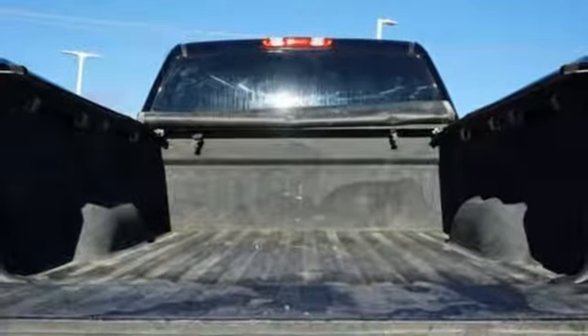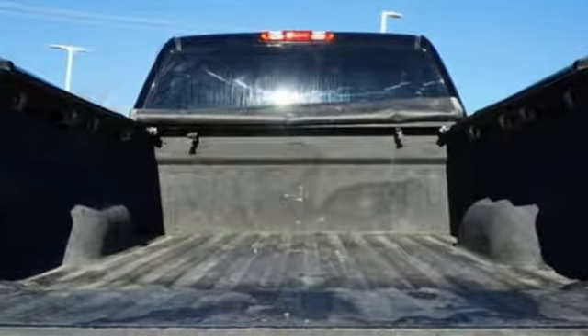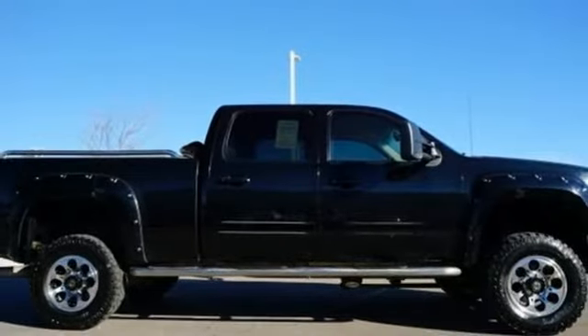The Car Connection finds the GMC Sierra HD has a taller, more poised look than previous incarnations. GMC — it's not just a vehicle, it's a professional-grade tool.